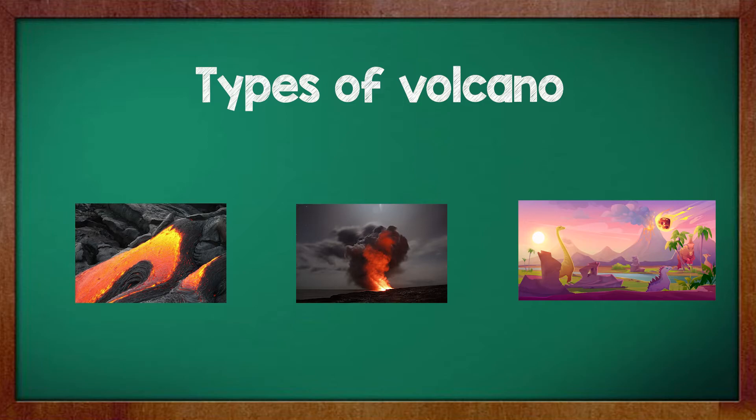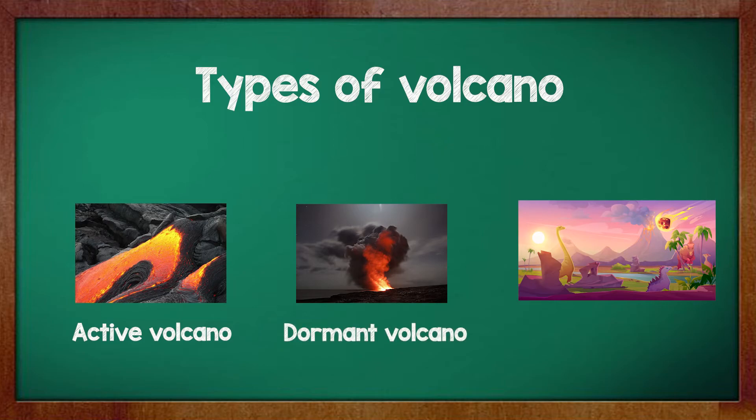Children, were you able to guess the types of volcanoes? Let's have a look at the first picture. Can you guess which type of volcano it is? Yes, this is an active volcano. Now let's have a look at the second image. Were you able to guess this one? This is a dormant volcano. Now the last one — this is an extinct volcano. I hope you all were able to guess these volcanoes looking at the images.